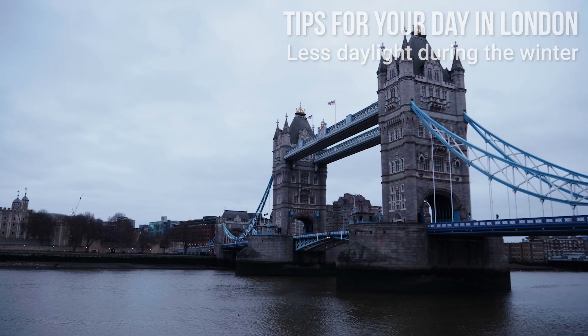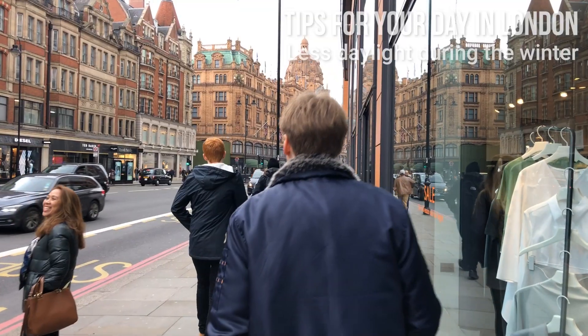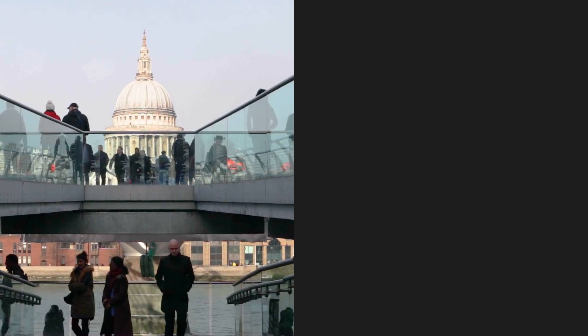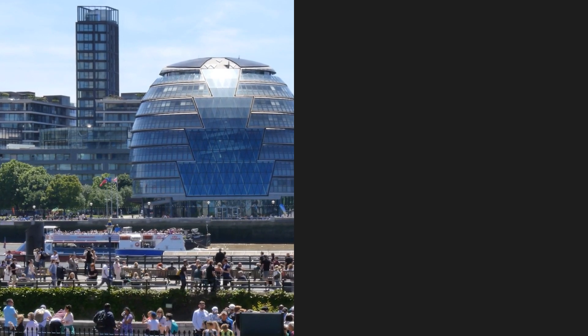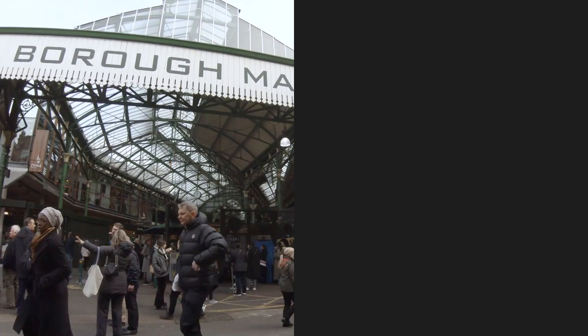During the winter, days are shorter, so if you want to experience more attractions in daylight, you can visit London between April and September. There are tons of other amazing things to do in London, from exciting museums and fabulous neighborhoods, and much more. Check out our other London videos and buy our travel guide for more great suggestions.